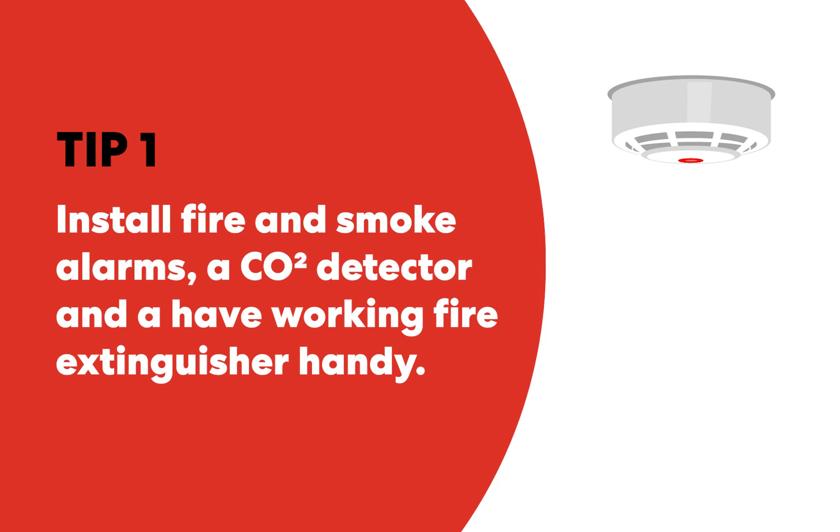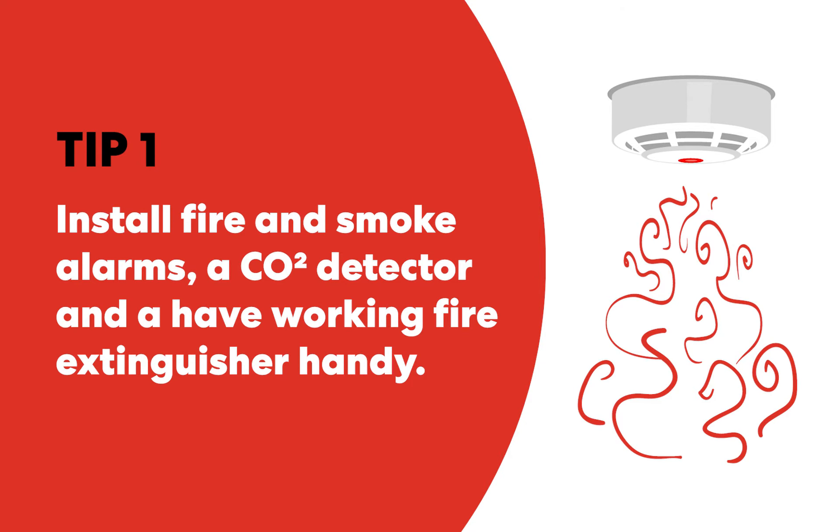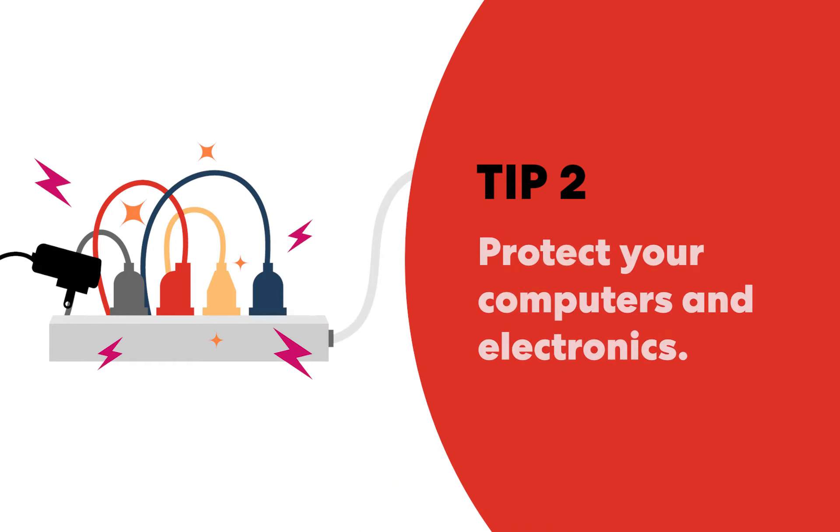Install fire and smoke alarms, a carbon monoxide detector, and have a working fire extinguisher handy. Protect your computers and electronics, and only use electrical plugs and cords that are free of frayed or loose wires or broken insulation.